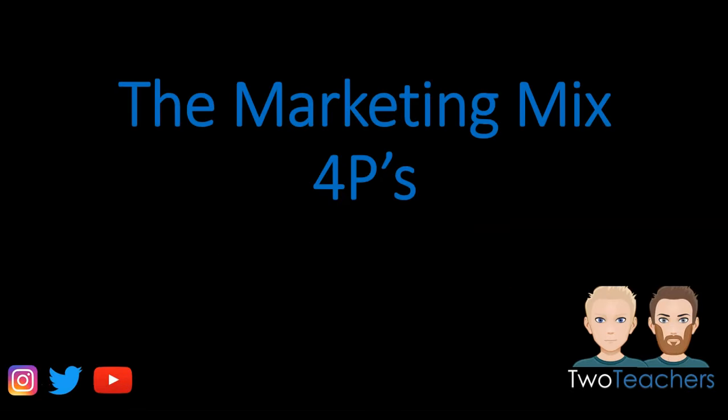Hello and welcome to this video which is focused on the four P's of the marketing mix, and we'll use Apple's iPhone as a worked example.